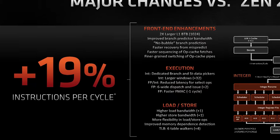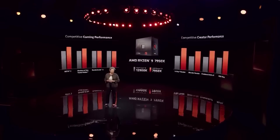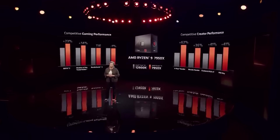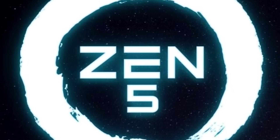And once again, these are reportedly early engineering samples. According to Red Gaming Tech's source, Zen 5 is set to be a bigger upgrade over Zen 4 than Zen 3 was over Zen 2 — so we're talking quite possibly AMD's biggest performance jump yet. Given we're already getting upwards of 30% performance increase on the 16-core part, AMD's next-gen is looking like a serious winner.